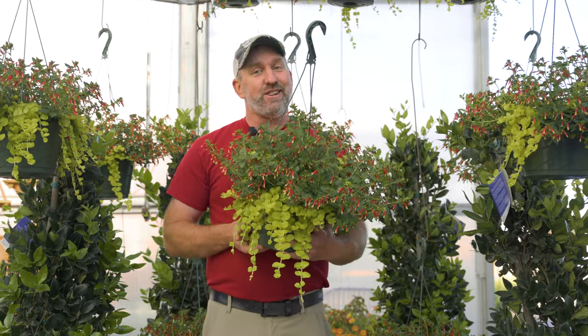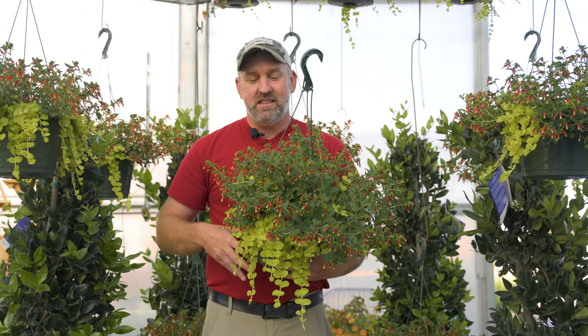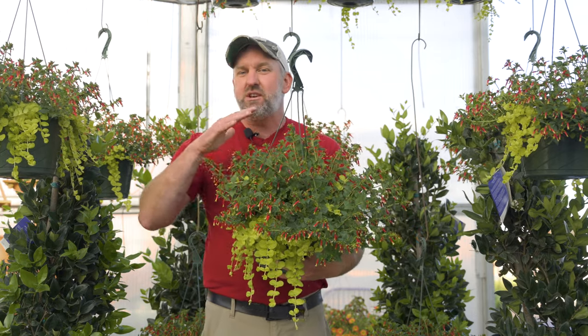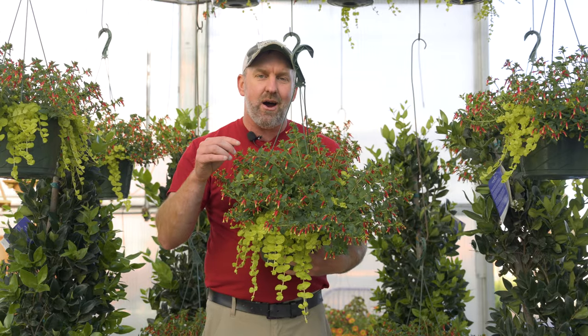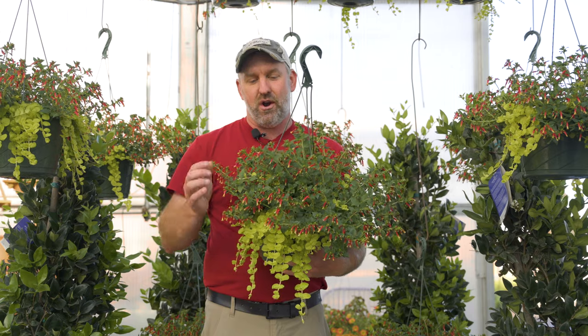We're calling this our live hummingbird feeder. This basket is filled with a new kufia called Kufia Honey Bells, and each one of these little flowers is like a little scoop of honey for a hummingbird.